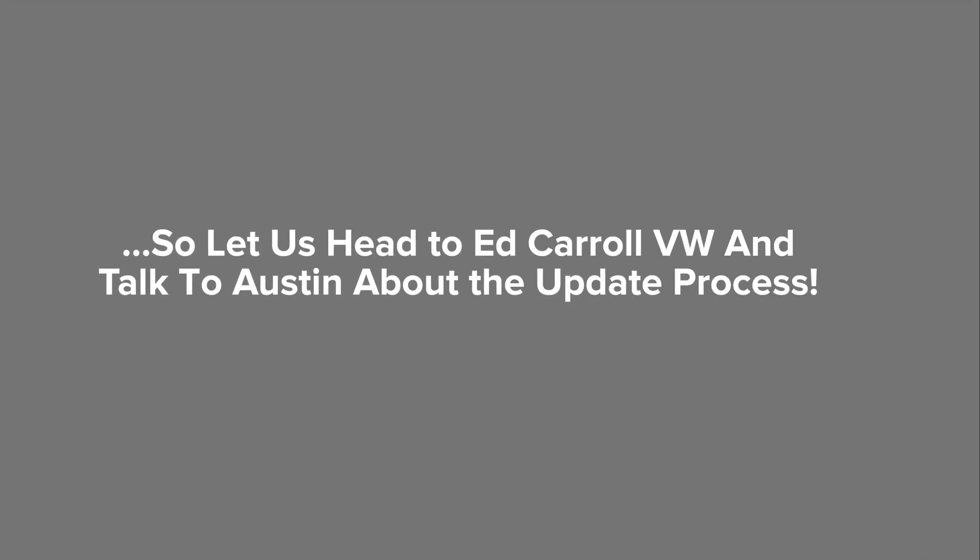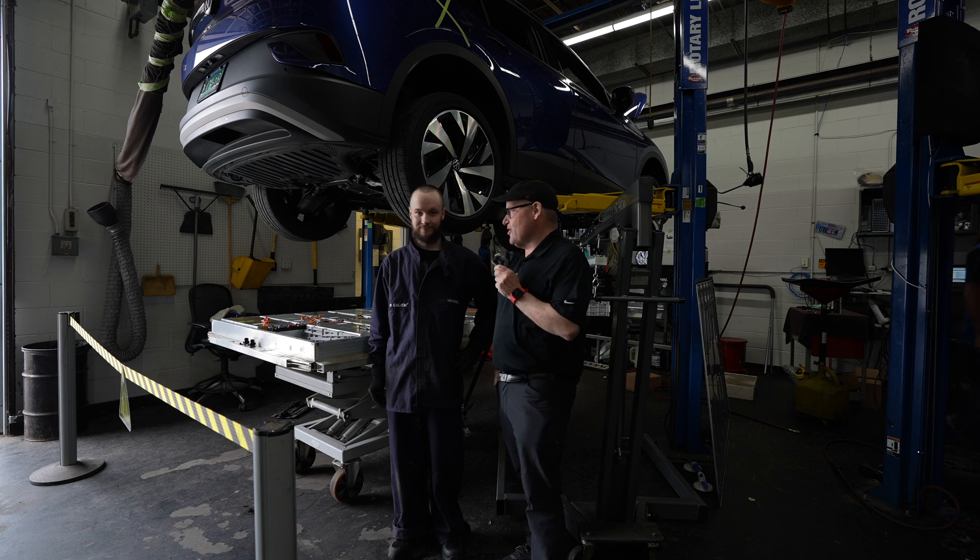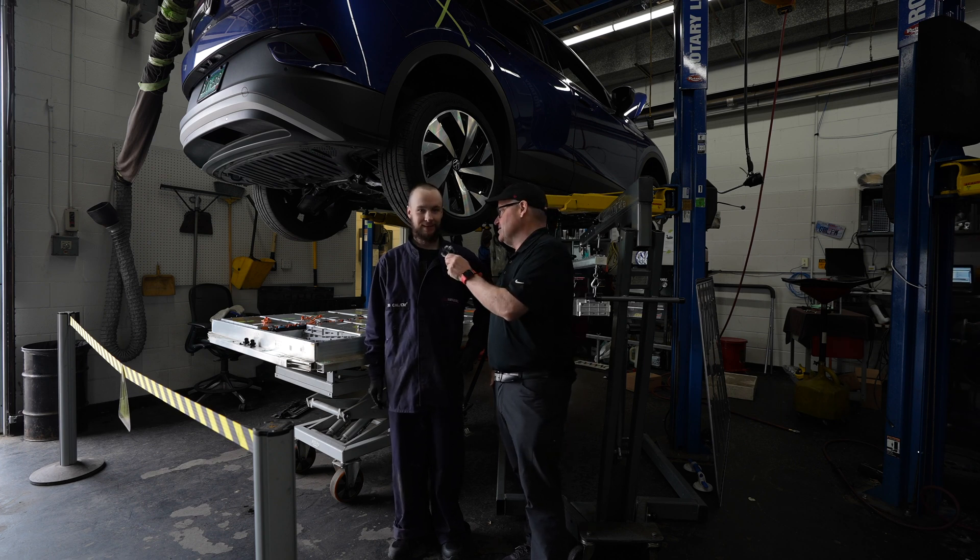The thing about this is that it is a process. This is Principal Bob, the electric principal, and I am here at Ed Carroll VW today in the service department with Austin. Say hi, Austin. Hi, how's it going?